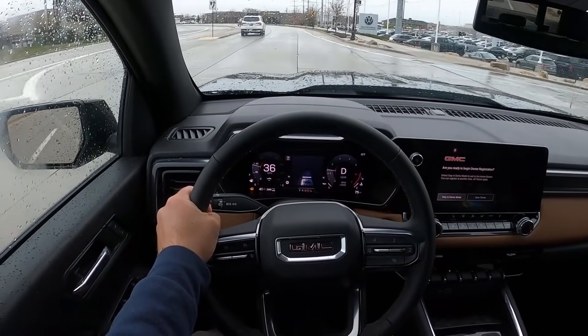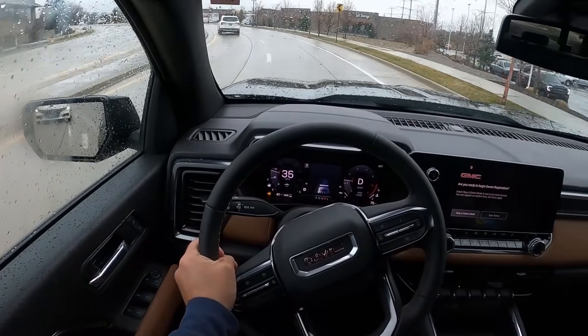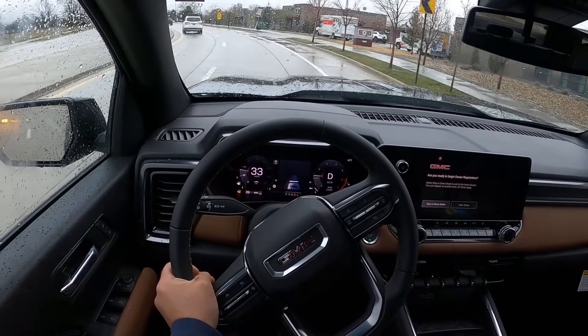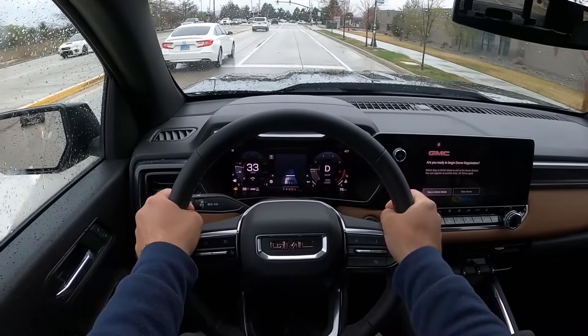The Tacoma SR5 is basically that same price — around $46,000 for the SR5 that I reviewed — and that's the base model Tacoma with cloth seats. So yeah, I just think that the value they're offering here with the Canyon AT4 is really solid.